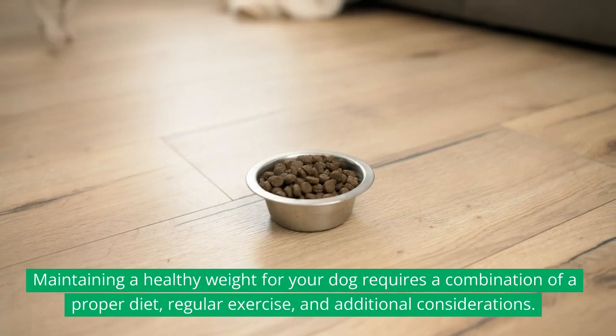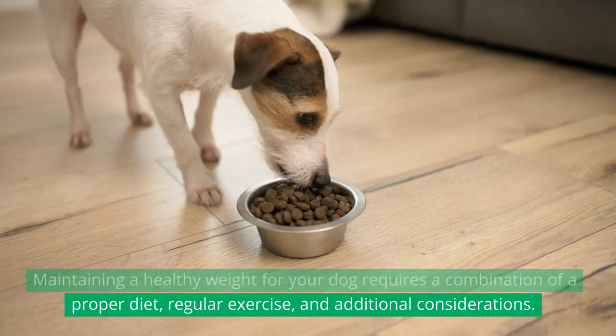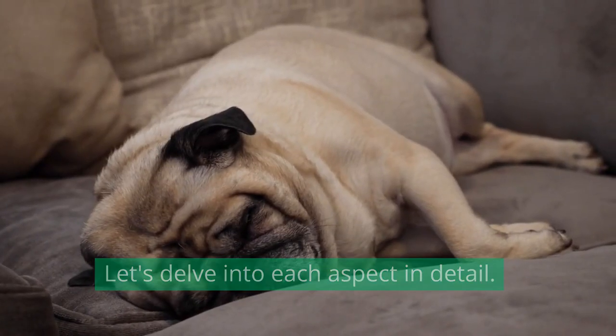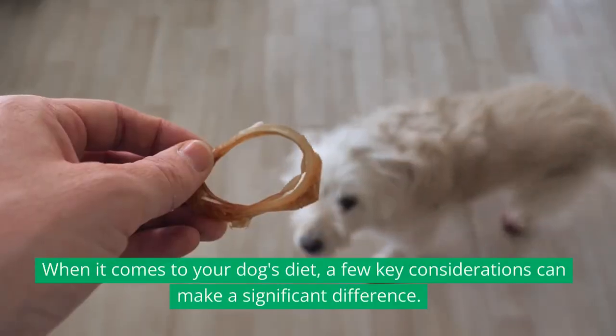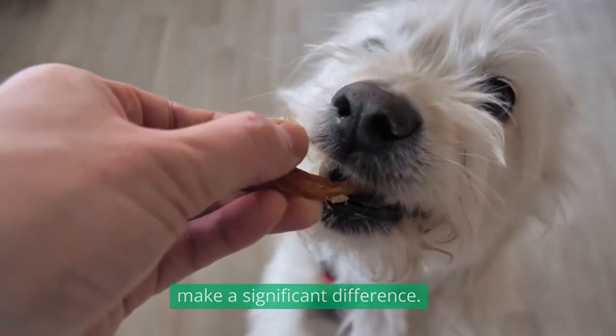Maintaining a healthy weight for your dog requires a combination of a proper diet, regular exercise, and additional considerations. Let's delve into each aspect in detail. When it comes to your dog's diet, a few key considerations can make a significant difference.